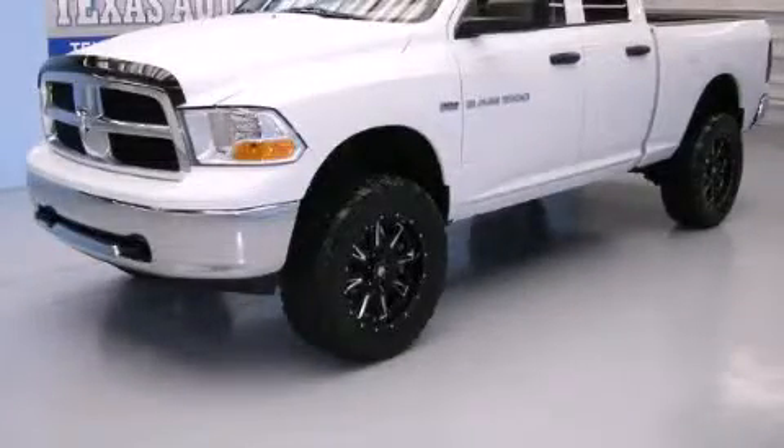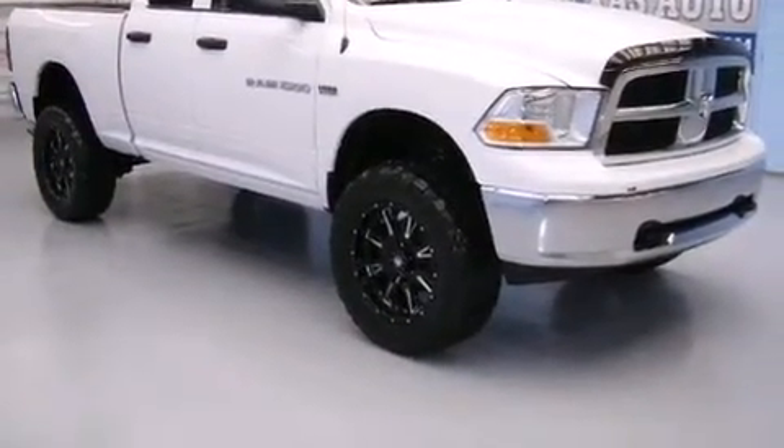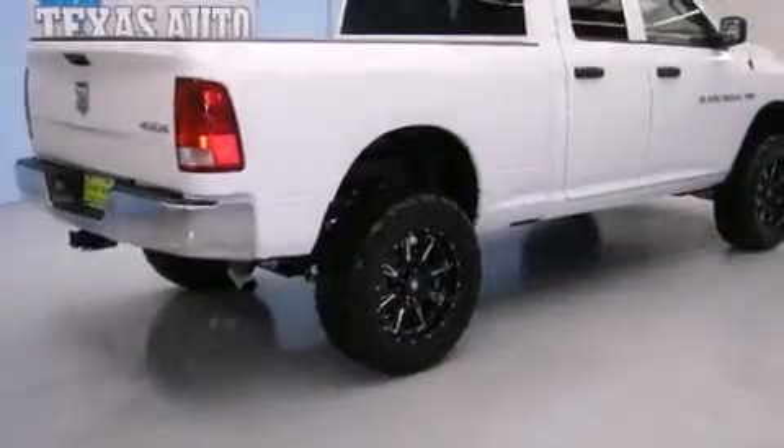This is a 2011 Ram 1500. It has a 5.7 liter 8 cylinder engine, an automatic transmission, and 4 wheel drive.